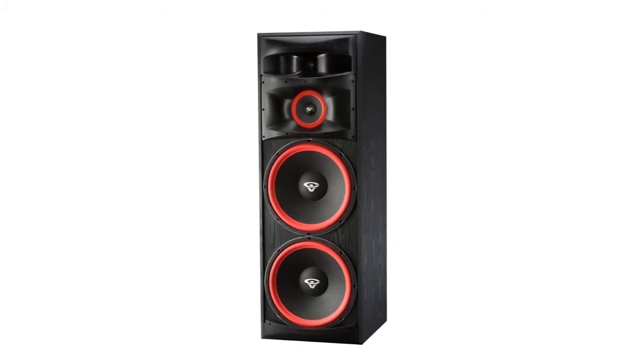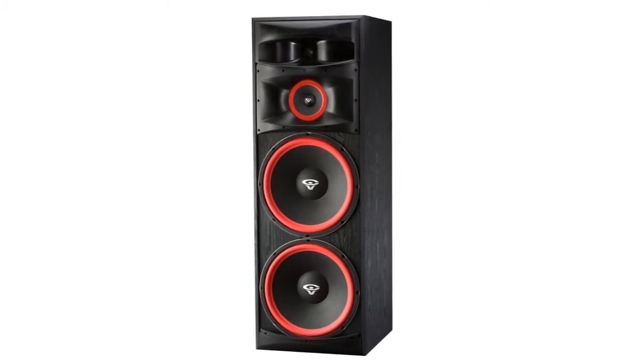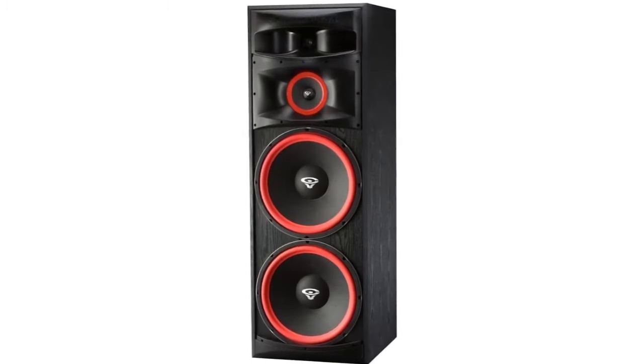As for performance, these are bass-enhancing speakers that produce audio featuring rich and deep bass. Rather than being overpowering, the bass blends in with the rest of the audio, making the produced sound smooth and fluid.